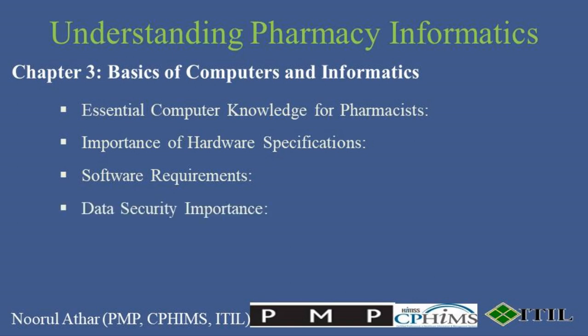Data security cannot be overstressed. With the increasing amount of sensitive patient data being digitized, pharmacists must use robust antivirus programs, firewalls, and encryption methods to protect this information from cyber threats. Regular data backups are essential to prevent data loss. Implementing automated backup solutions, both on-site and in the cloud, ensures that critical information such as patient records and inventory data is protected against hardware failures, natural disasters, and other unforeseen events.